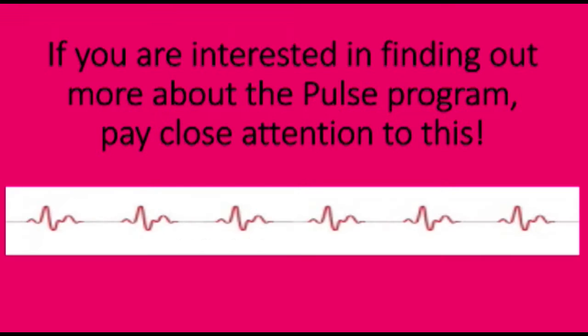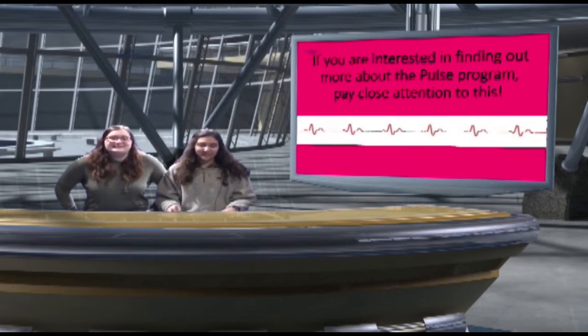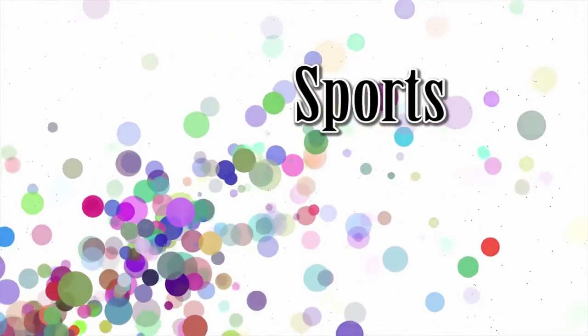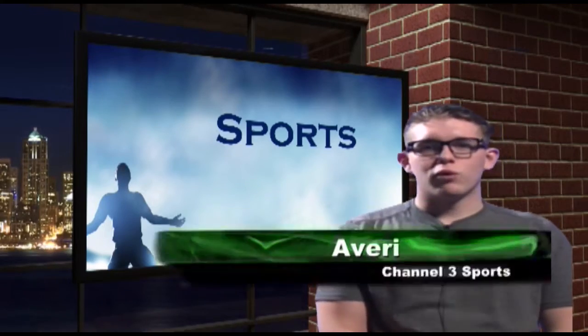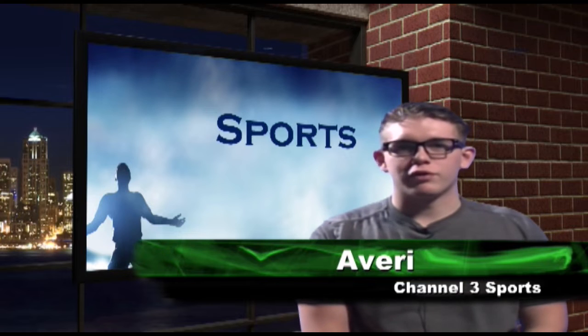If you're interested in finding out more about the Pulse program, pay close attention to this. Now to Avery with your sports. Good morning, Big Spring. I'm here with Channel 3 Sports.